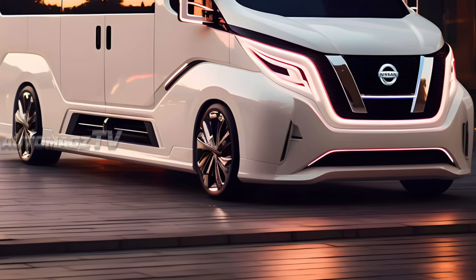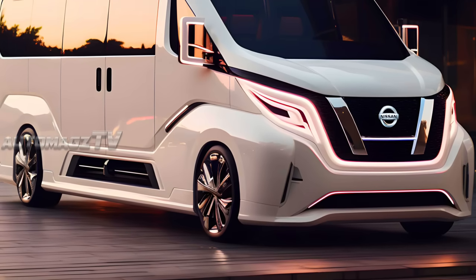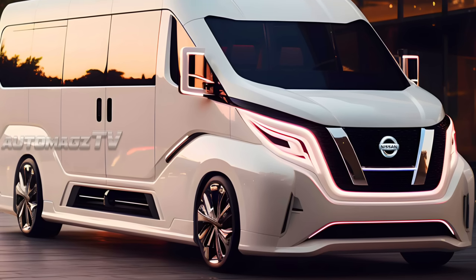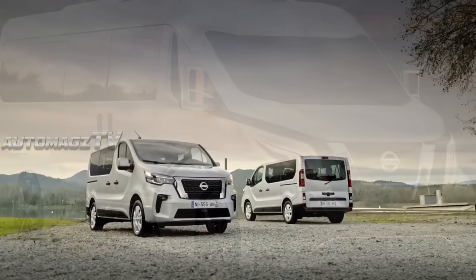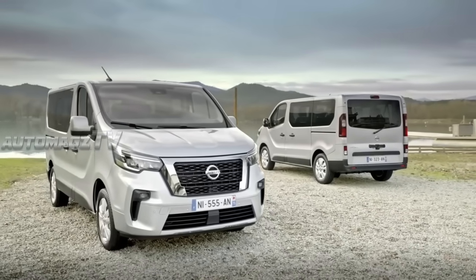All versions of the NV300 are easy to drive, with nicely weighted steering and a comfortable, car-like driving position. The ride is excellent, and combined with the low levels of exterior noise, it makes it easy to drive the NV300 for long periods without feeling tired.